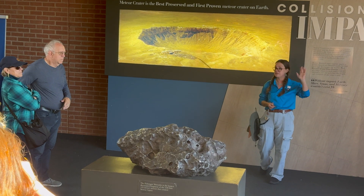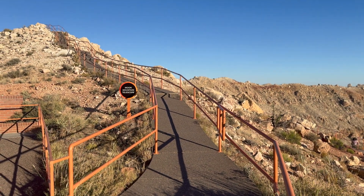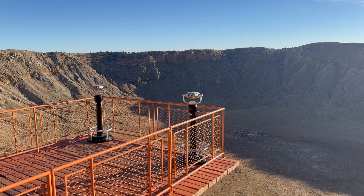Right here near Flagstaff, there are very knowledgeable tour guides who will take you around and lead you outside to the rim and its various viewpoints. In fact, to this day you can spot, if you look closely, an old mine right at the center where scientists dug 200 feet down searching for meteorite fragments.